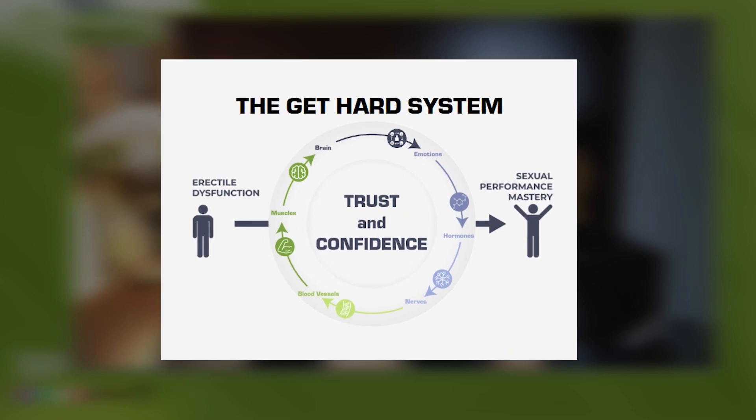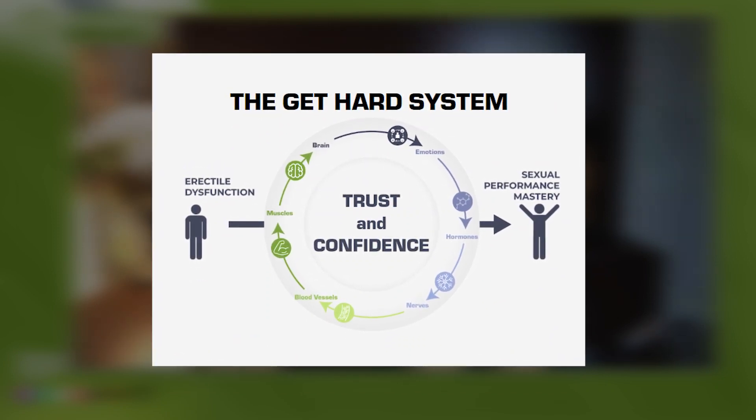Therefore, treating ED involves a comprehensive approach, like my Get Heart System, where we use a six-system approach to treat ED from multiple angles. You can't just treat ED with one treatment like exosome while ignoring the brain, emotions, hormones, nerves, blood vessels, and muscle.